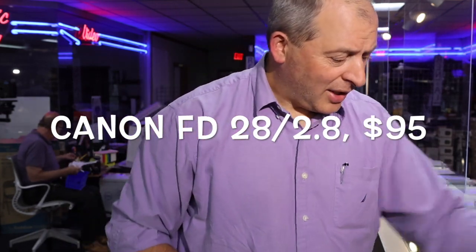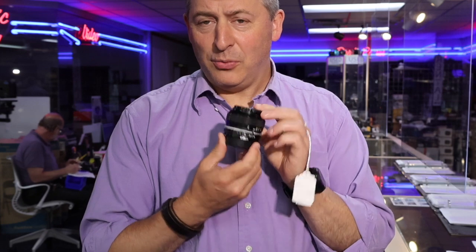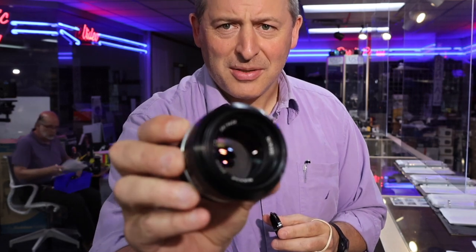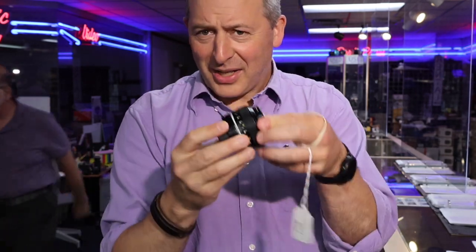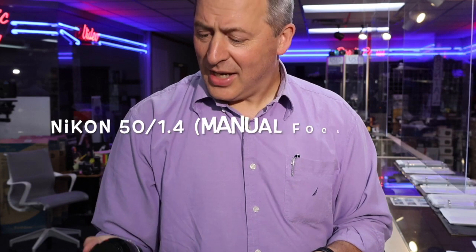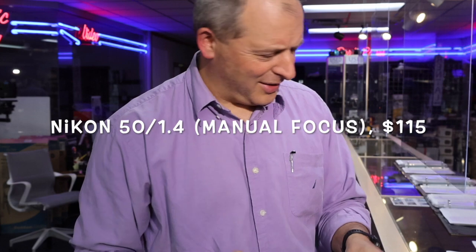We have a beautiful, beautiful lens that inspired me to want to do this video in the first place, which is this Nikon 50mm f1.4. It is in such beautiful shape — it's just glorious. Come check this out: Nikon manual focus 50mm f1.4, and that is selling for $115. It just feels so good. It's a beautiful lens.